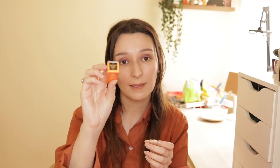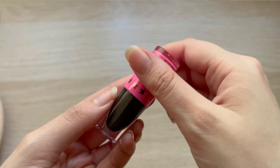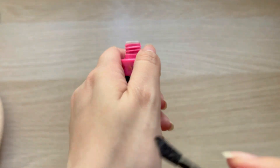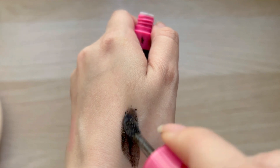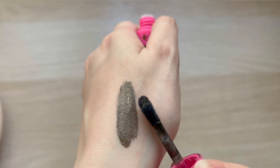Then we have another Mini Velour Liquid Lipstick in Malicious Kisses. I'm guessing this is just like a plain black liquid lipstick. I think this is another metallic one - it's like black, but with gold. It's very beautiful. It's not like an everyday type of makeup thing, but it's very beautiful - black with gold.